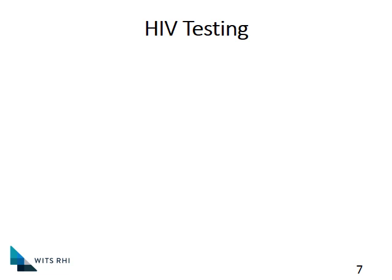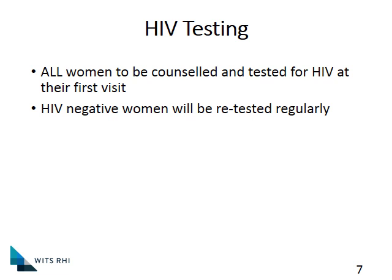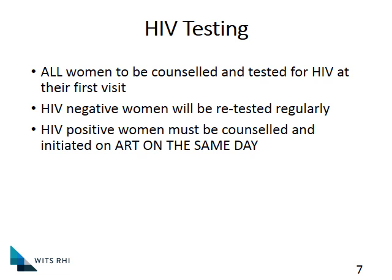The other important principle is very vigilant HIV testing during pregnancy. Obviously all women should be counseled and tested for HIV at their first visit, but all HIV negative women must be retested regularly. Very important — under UTT we're doing this for all our patients, so all HIV positive patients now qualify for ARVs. But in HIV positive women who are pregnant, they actually get initiated on ART on the same day. We're not yet doing that for our non-pregnant patients, but it's a priority in pregnant women.